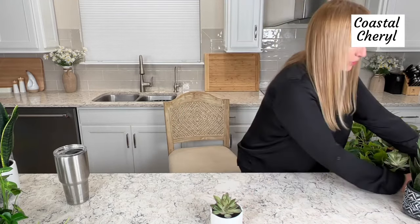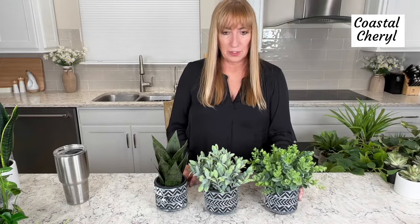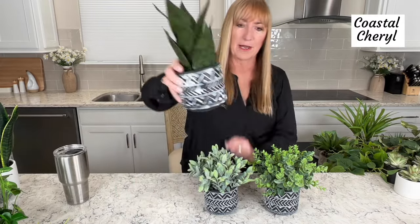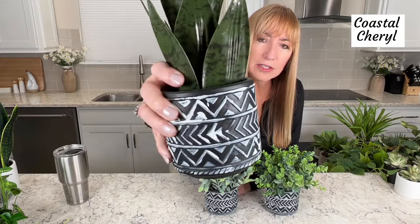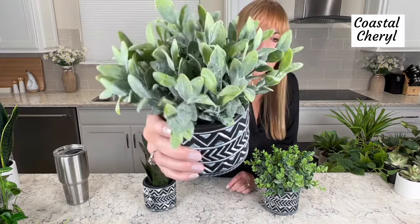This next set is so cute. Each one of these plants is different — it's a set of three. You've got a little snake plant. Aren't those just so sharp? It looks like you would hurt yourself on them. Look at the pots — each one is textured, not just paint, and that is so pretty. I love that the plants are different in these. Just such a nice, affordable set. This one has the texture like a lamb's ear — it does feel a little fuzzy. And then this one looks like eucalyptus, isn't that adorable? If you're looking for a set in black and white, you cannot go wrong with this set.